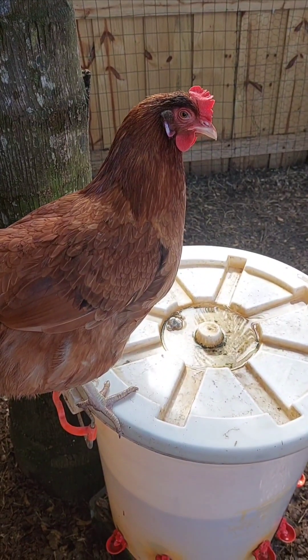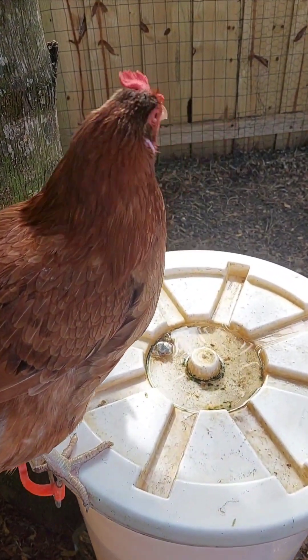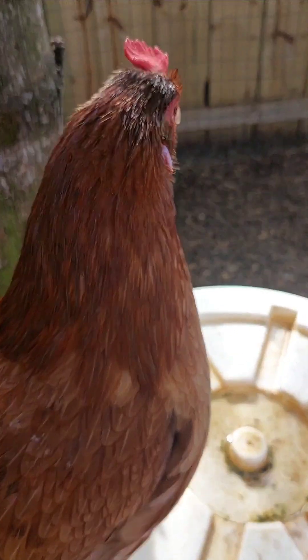Welcome to Mother Cluckers. My name is Debbie and today we're going to talk about chickens and frostbite.